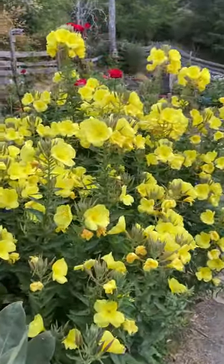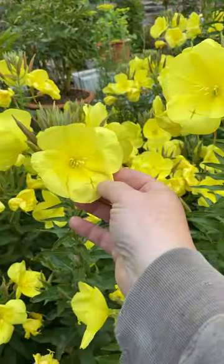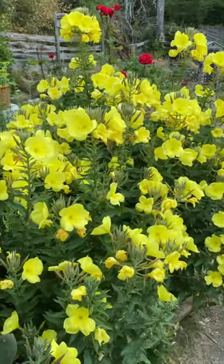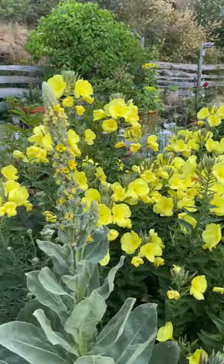Evening primrose — how gorgeous. Beautiful lemon color. They smell like vanilla and lemon. They're just a gorgeous flower. So by this evening along...